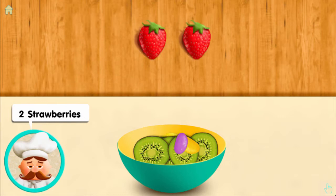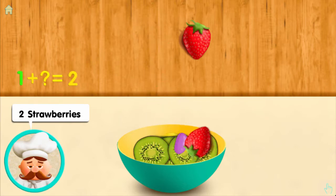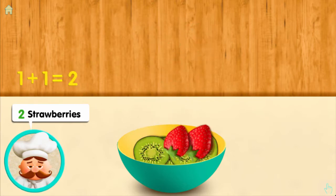Two strawberries: one, and one more makes two all together.